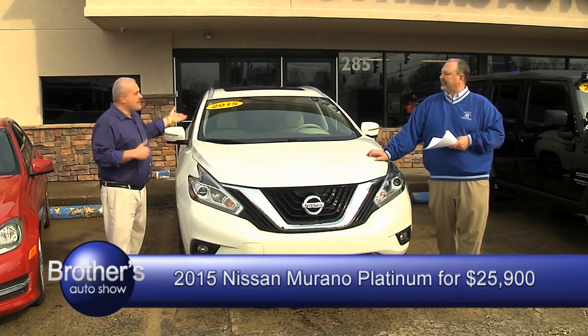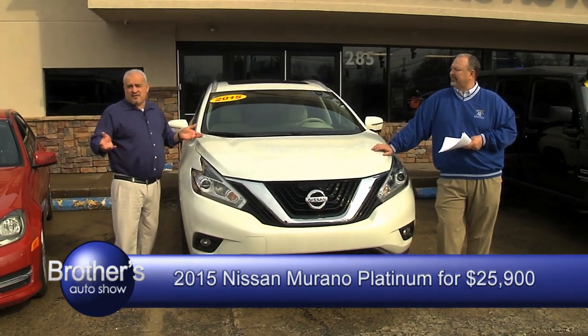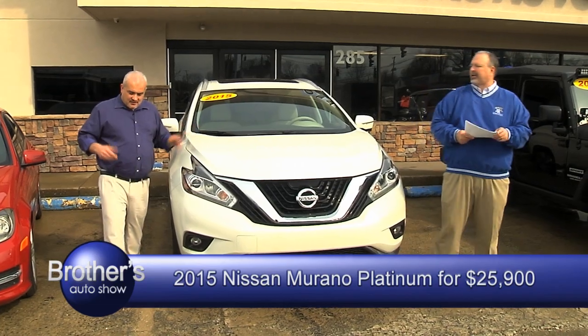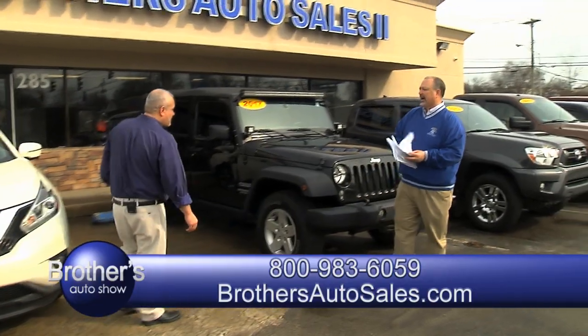The warranty still applies — five years, 100,000 miles. Asking $24,900. And if you're not happy with the five-year, 100,000-mile warranty, we can give you another five years, another 100,000 miles. We can sell warranties up to over 100,000 miles on cars. We got them.